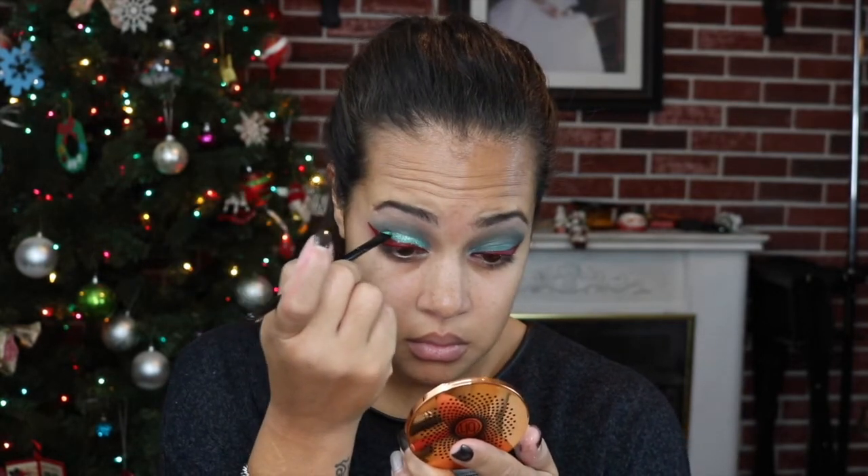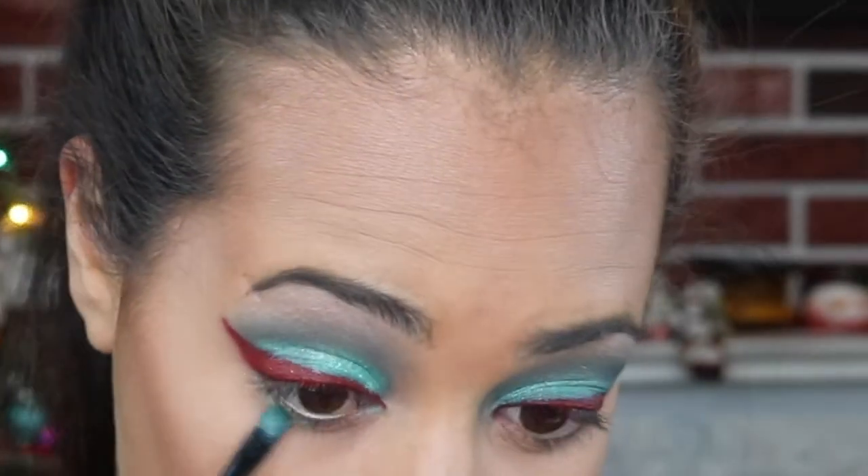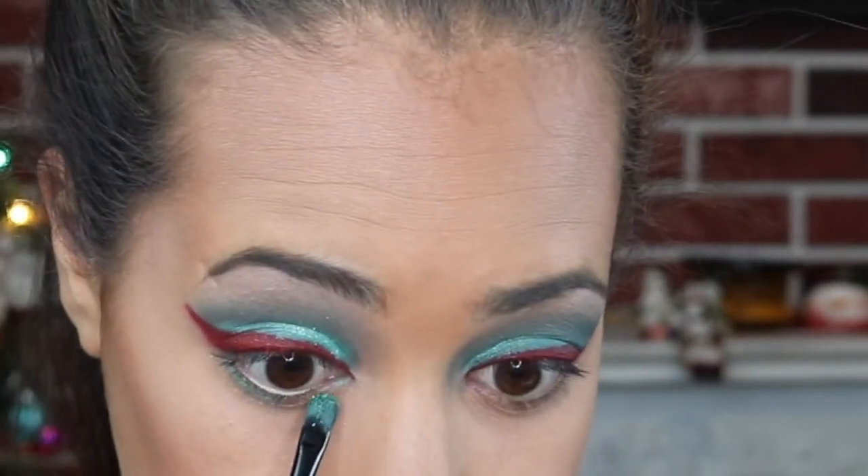I wanted my green to be a little more vibrant, so I'm going in with a ColourPop shadow called Chipper and placing that on top of the green. Then I'm going in with that ColourPop eyeshadow again and putting it below my waterline.